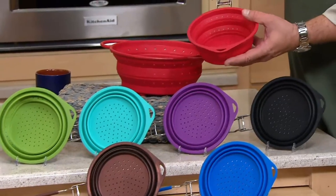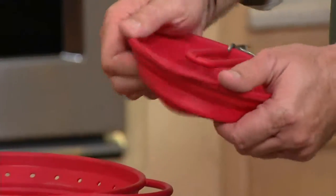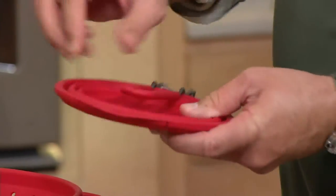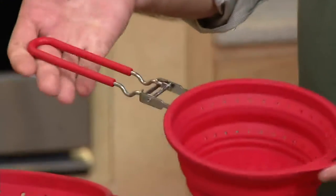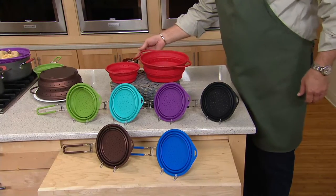Check out the medium size one — the handle folds down. So if you collapse this down, now it takes up very little room, but when you need to open it up, just bring it back out, open it up, and now you've got that medium size strainer. So you get this one, you get the large one, and yes, I have colors.